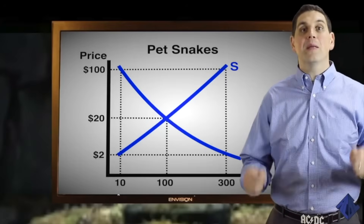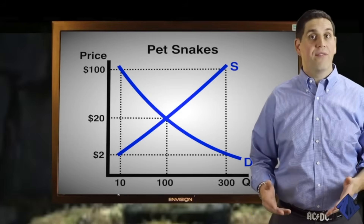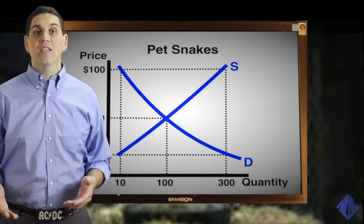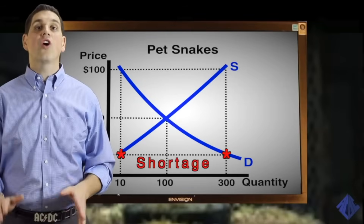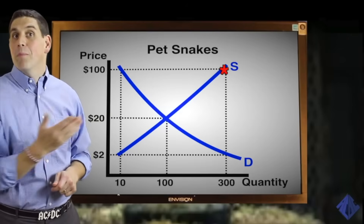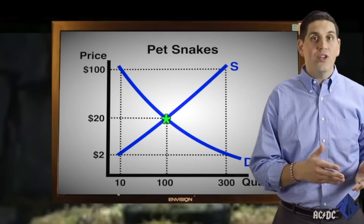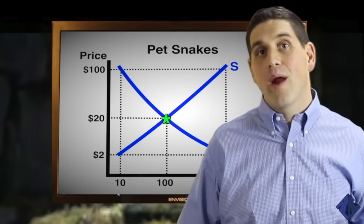Now it's time to put demand and supply together. "X marks the spot." Let's analyze this graph. At a low price of $2, the quantity demanded will be a lot higher than the quantity supplied — buyers would want to buy 300, but sellers would only want to sell 10. This is called a shortage. If the price was up at $100, sellers would want to sell a bunch of snakes, but buyers would only want to buy a few. This is called a surplus. At $20, the quantity demanded equals the quantity supplied — no shortage and no surplus. This is called equilibrium. Equilibrium is like the holy grail of supply and demand.